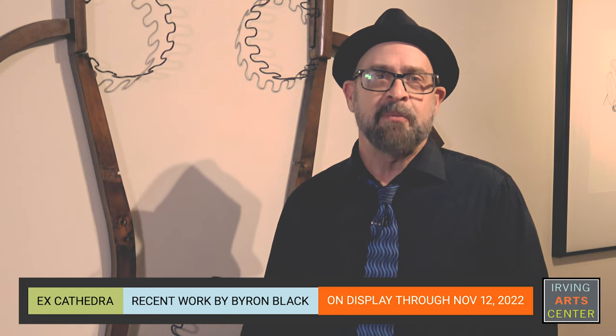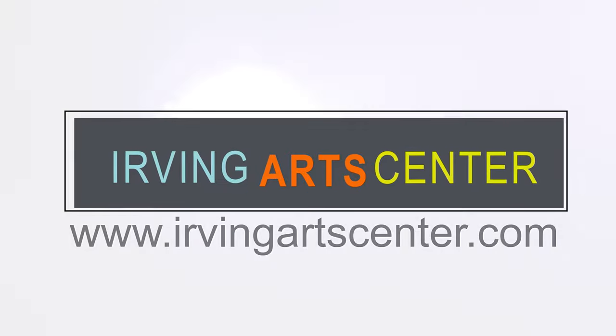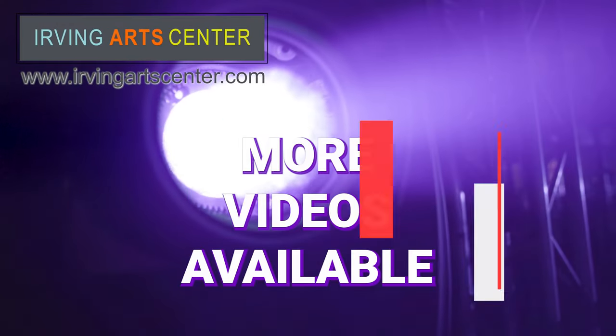I invite you to come and view this piece and many more of my sculptures at the Irving Arts Center through November 12th. While you're here, check out the other galleries full of great works of art. Thank you for joining me today. Visit again soon for the next Gallery Spotlight video. Thank you.